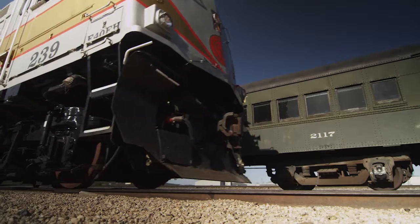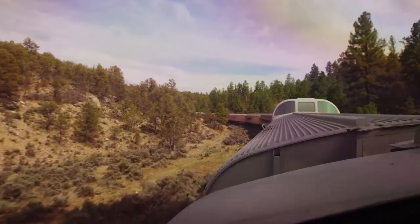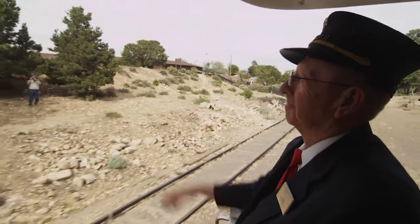Every day, a diesel locomotive is pulling the train to the Grand Canyon. The engine is more efficient, using less fuel, and certainly a more sustainable product going into the Grand Canyon National Park.